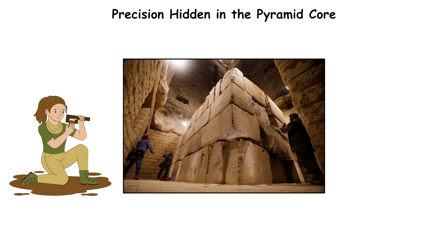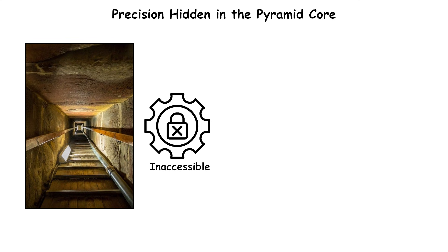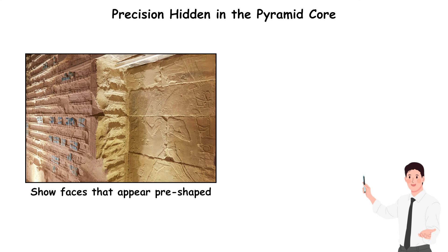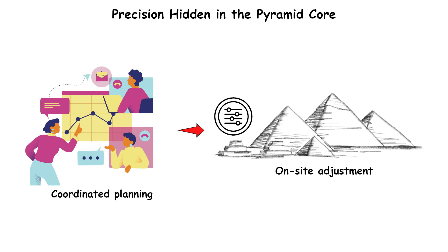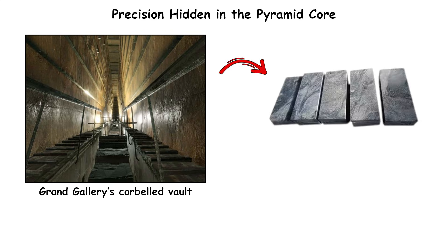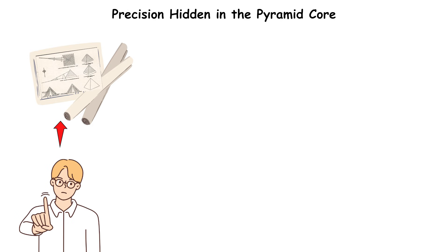Archaeologists examining interior chambers documented straight cuts, flat bedding surfaces, and casing-like tolerances in areas inaccessible to finishers after block placement. Some interior blocks show faces that appear pre-shaped to align with blocks not yet installed, suggesting coordinated planning rather than on-site adjustment. The Grand Gallery's corbelled vault, constructed with granite beams weighing up to 40 tons, maintains alignment along its full 46-meter length.